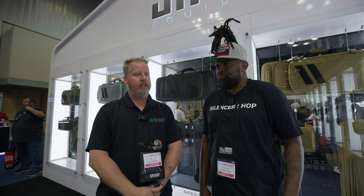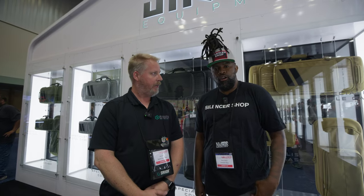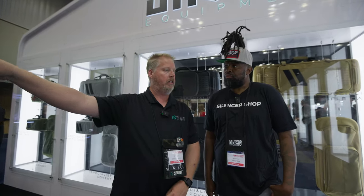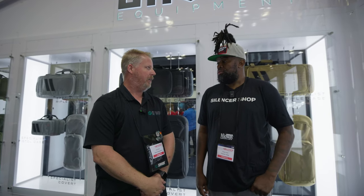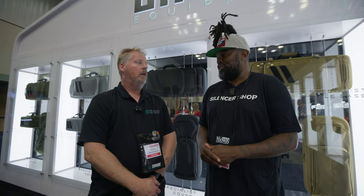So what y'all got new coming out? During the SHOT Show, we released our new rifle shooting mat. And then our new Specialist range bag backpack — that should be coming out at maybe the end of the third quarter. You got some high hopes for it? We hope so.